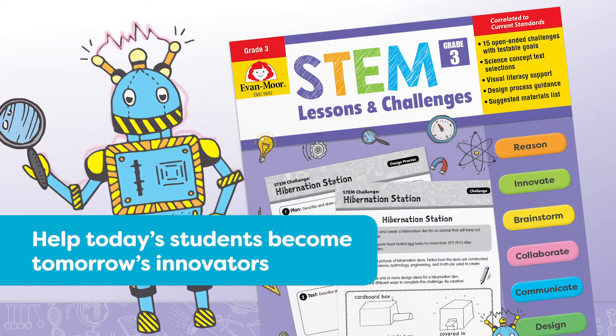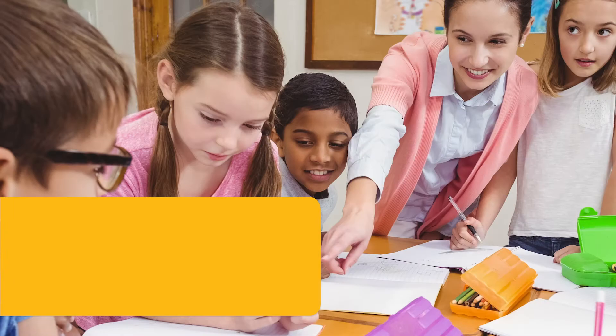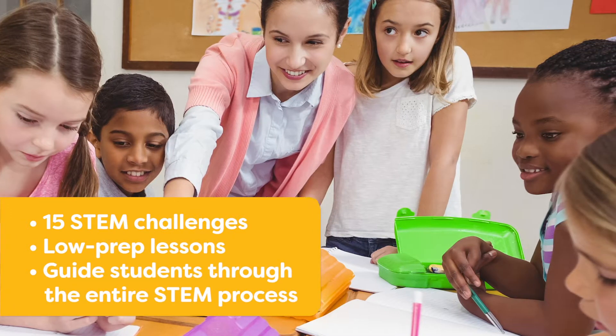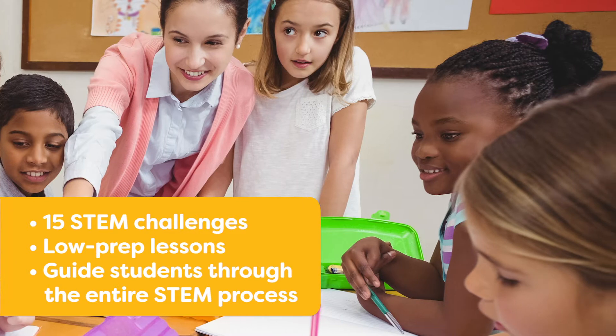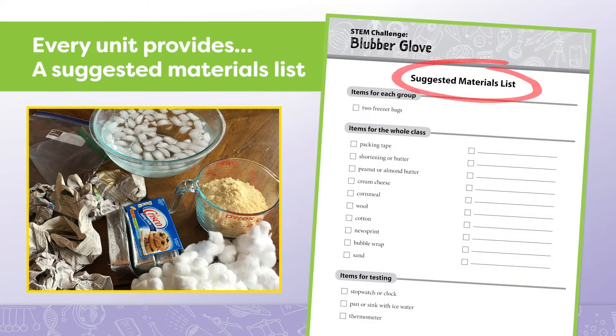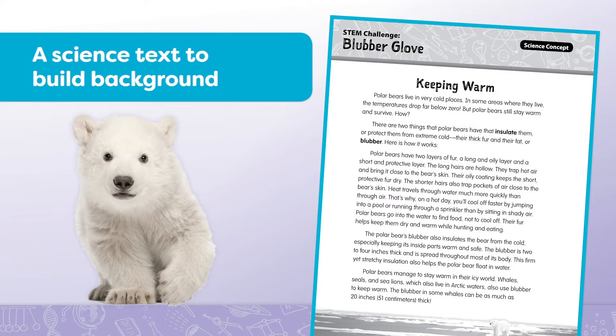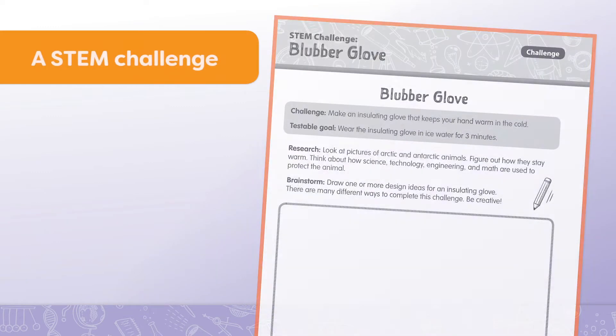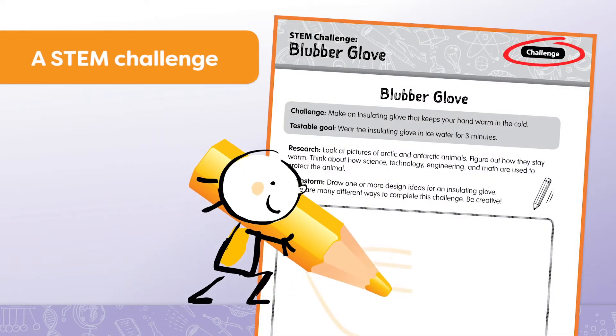Help today's students become tomorrow's innovators with easy-prep STEM lessons and challenges. The 15 STEM challenges provide low-prep lessons that guide students through the entire STEM process, including redesign. Every unit provides a suggested materials list to create the STEM challenge, a science text to build background, real-world examples, and a hands-on STEM challenge.